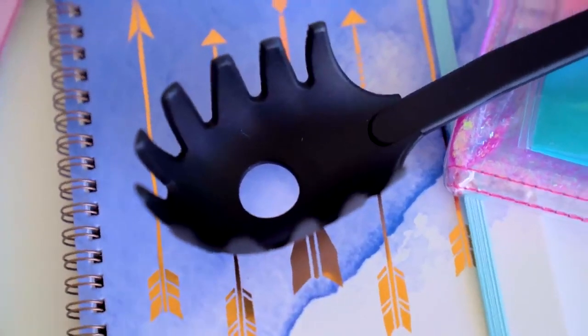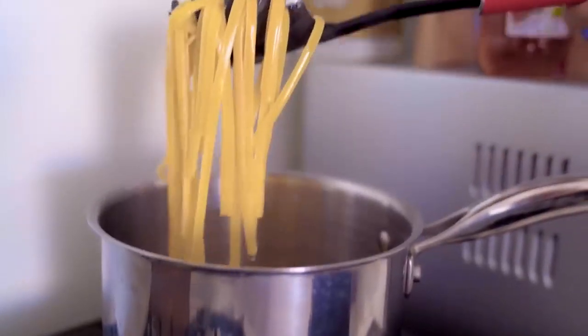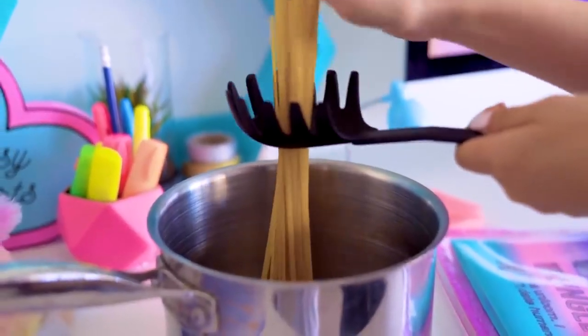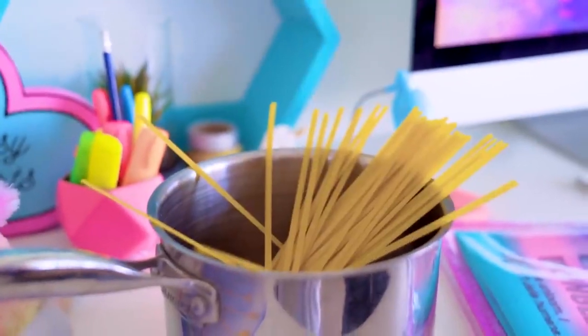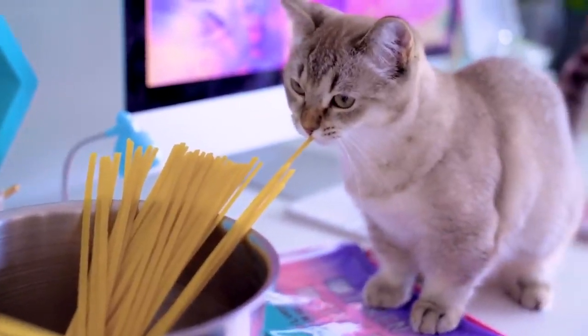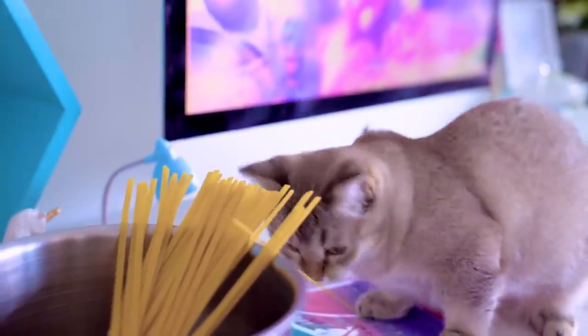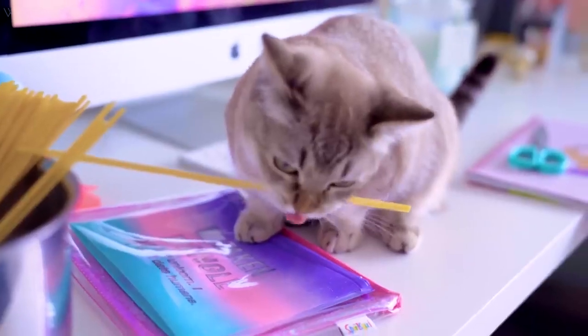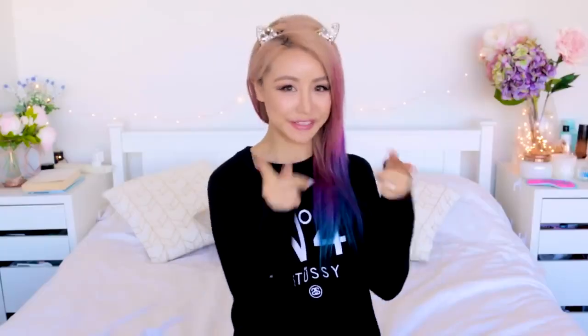If you have one of these spaghetti strainers at home, you may notice there's a little hole on the bottom. This hole is not just there for extra drainage — it's actually there so that you can measure one serving of spaghetti. So if you're cooking for yourself and you want to know how much to cook, just put a bunch of spaghetti through this hole and you won't ever make a mistake of cooking too much. You're welcome.